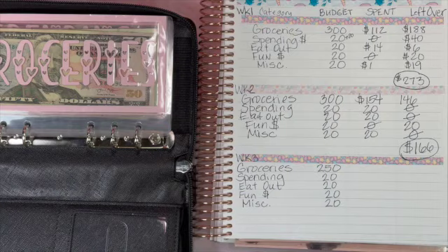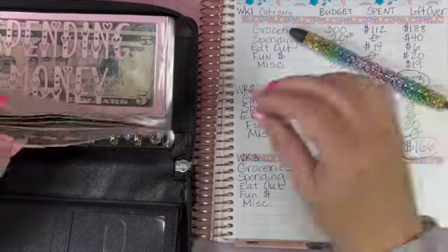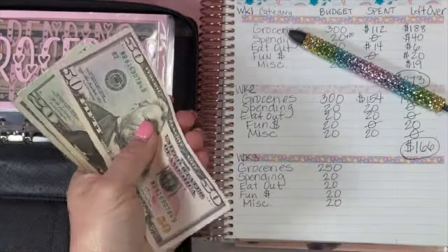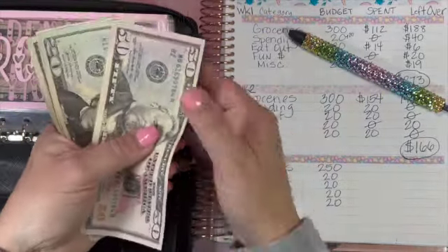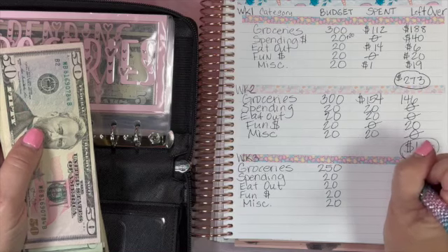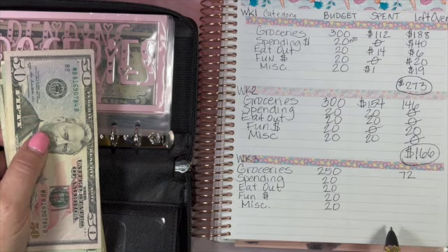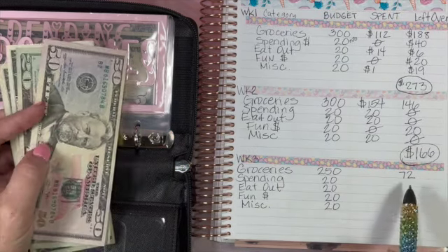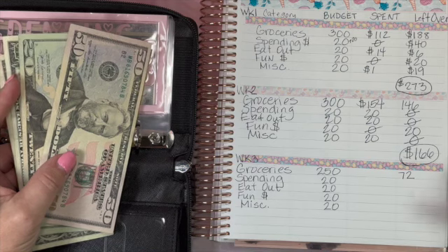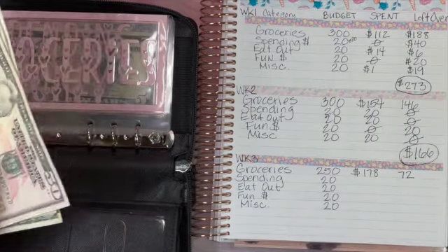Groceries: we had an allotment of $250 and we have $72 left, so we spent $178. That's probably the lowest this month, but to have leftover is really good. Part of it is not taking my husband with me to the store!